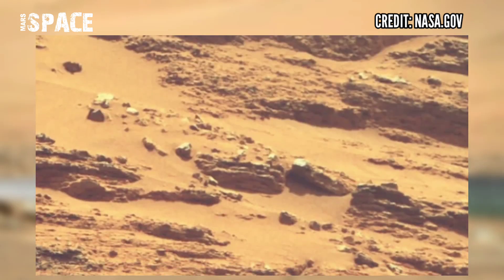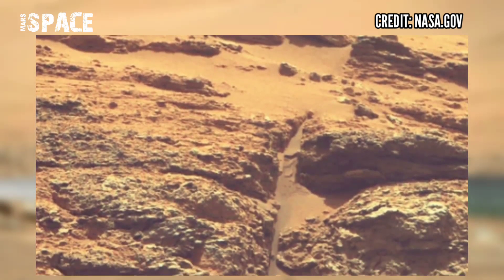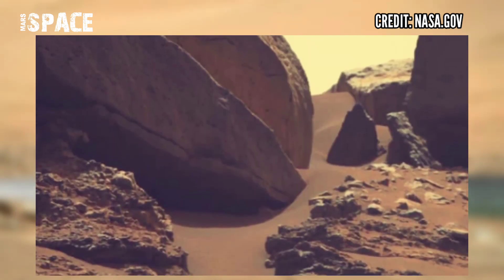I want to explore more, so stay connected with me.